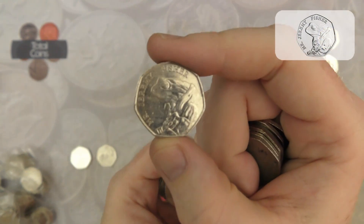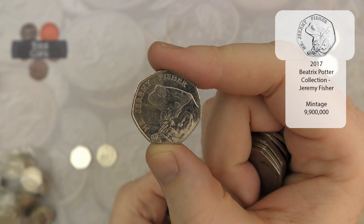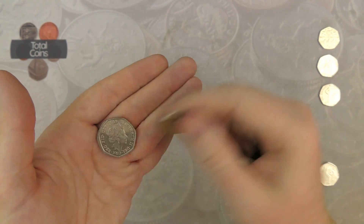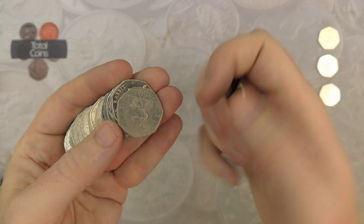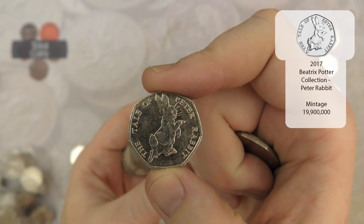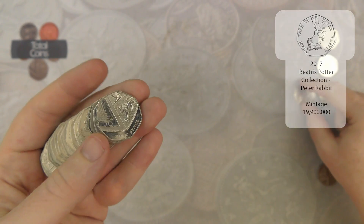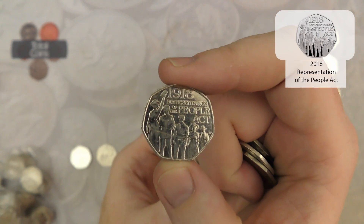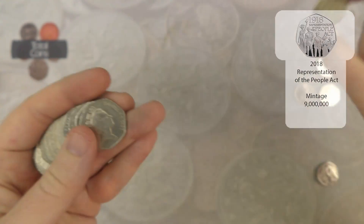And there is our first 2017 Beatrix Potter for the hunt — it's Mr Jeremy Fisher. Very nice. We quickly follow that up with the 2017 Peter Rabbit. And then we've got 2018's People Act — very nice. This is another bag that's going to be quite busy.